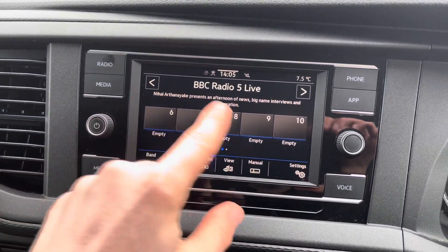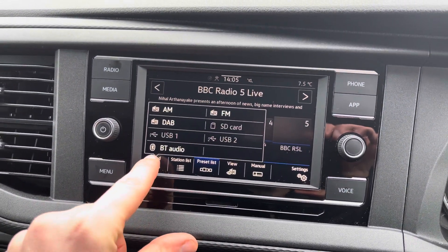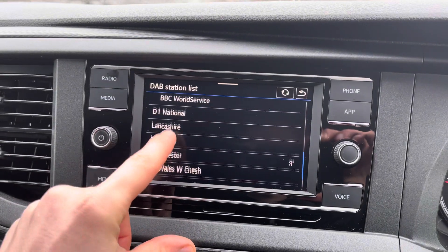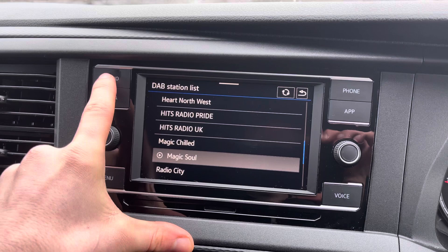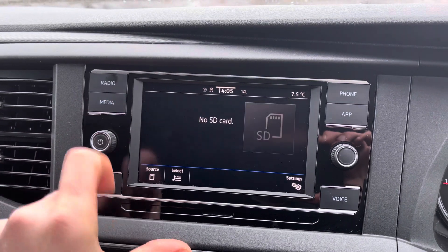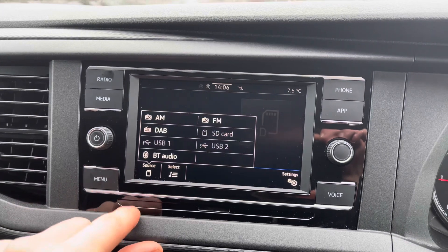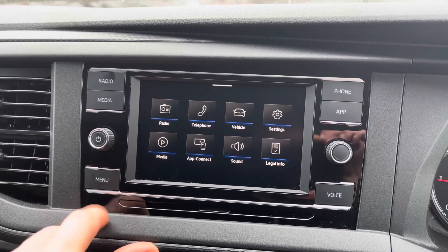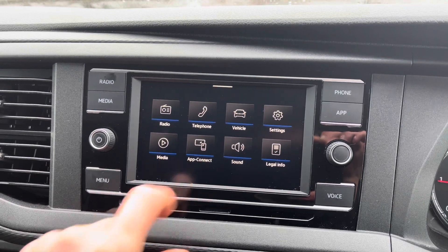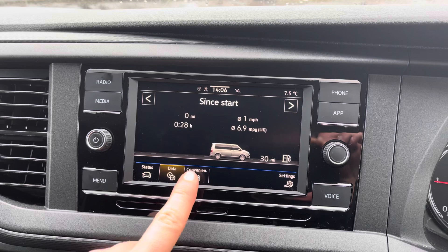Moving on to the infotainment system, you can pre-select your favorite radio stations to click through at your preference and convenience. This supports FM, AM, and DAB radio functions, and wherever you find yourself in the country you'll be able to find a radio station that suits you and keeps you company while out on the road. In terms of media, you can fit an SD card via the slot below the screen, and Bluetooth audio is also supported so you can connect your own music to play at any time.